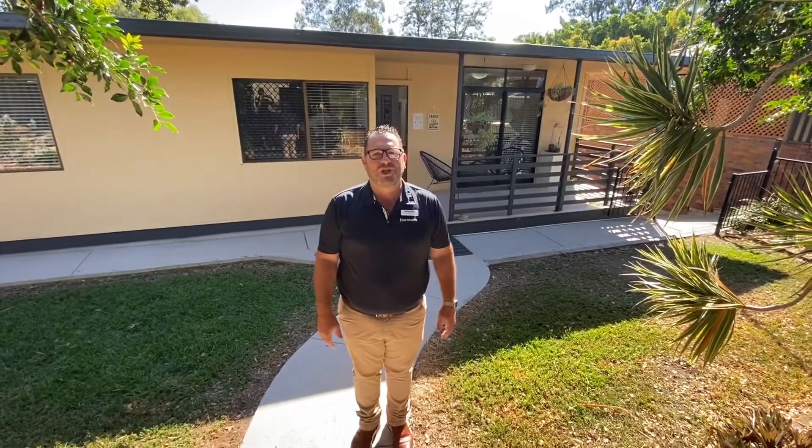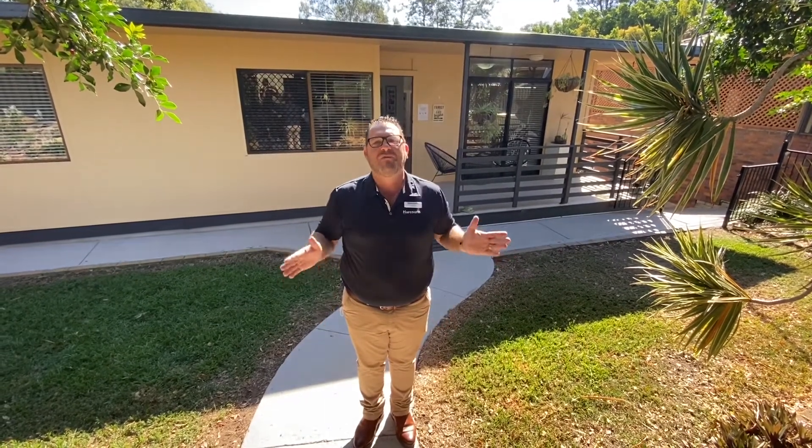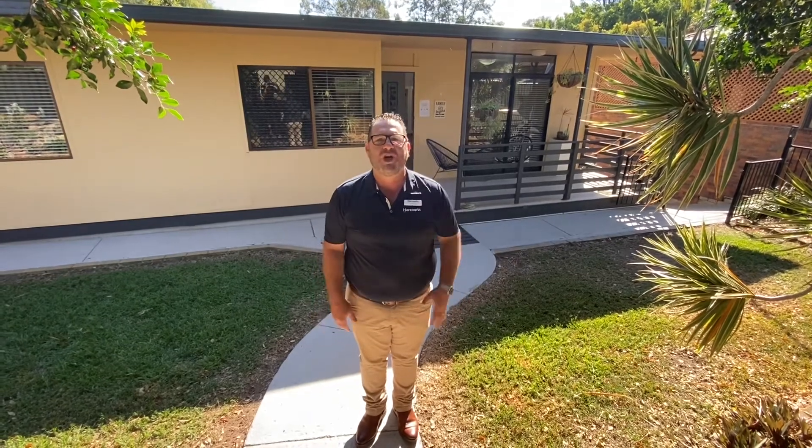I'm Jay Peters from Harcourts Unite. We're over at 36 Bancroft Terrace today in Deception Bay. We're going to give you a video walkthrough of this property, so let's go through and check it out.